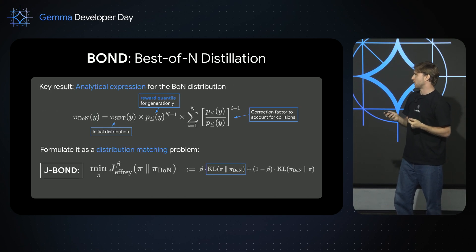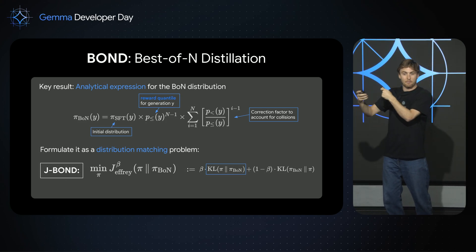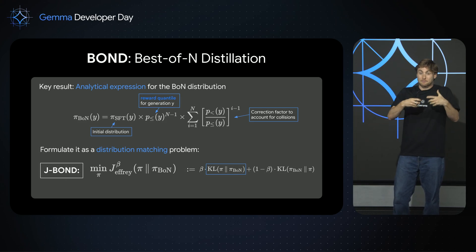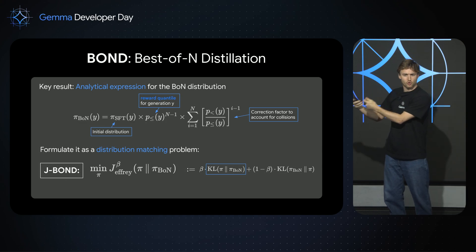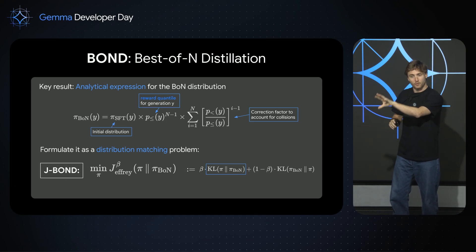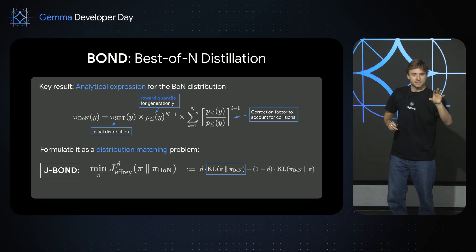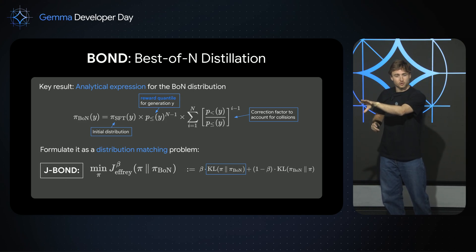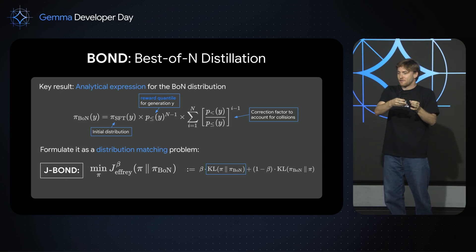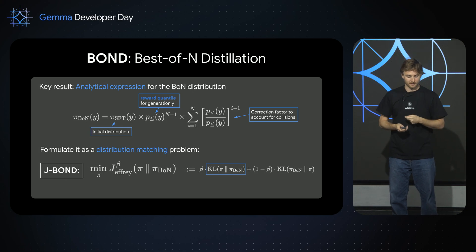The solution we found: we realized you can have an explicit formula for the behavior of the Best-of-N sampling method. You can express explicitly the Best-of-N distribution based on your original distribution, and then it becomes a very simple distribution matching problem. You learn a behavior that matches your original model when it was sampling with Best-of-N, so that when you sample only once from your model, you get the same answer as if you had run 20 samples, scored them, and returned only the best one. Now you can serve your Best-of-N distilled model and get the same performance with only one sample as if you had 20.